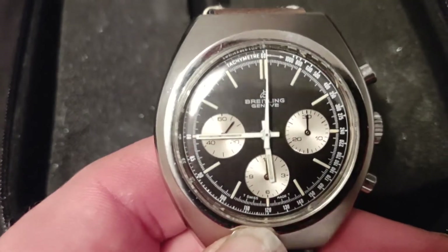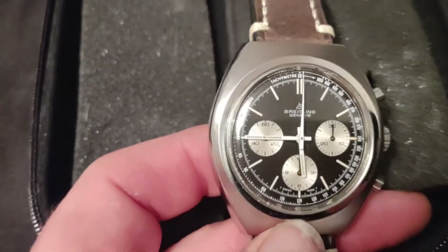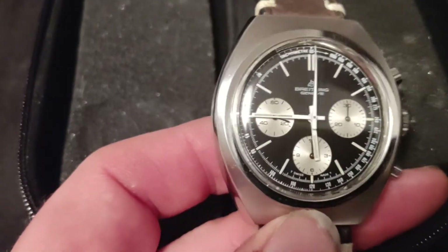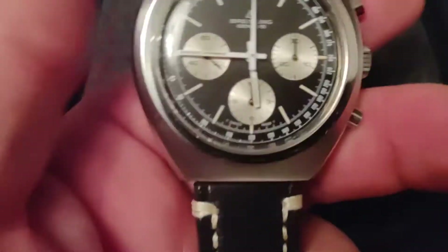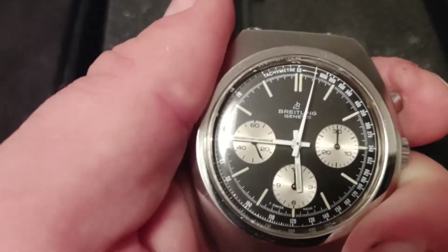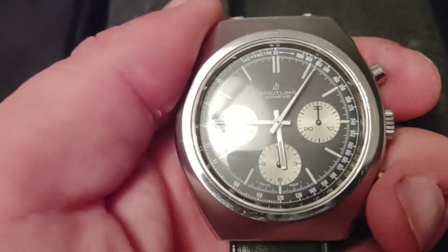It's a nice classic watch. I've got one other classic — an Omega — which again comes from the 1970s, but I should do that at a later date. And there's the stopwatch function on there.